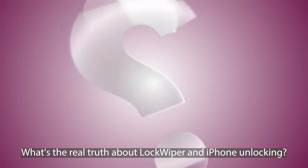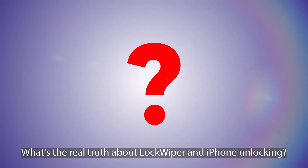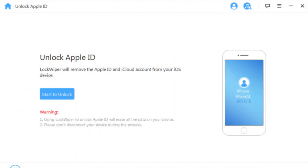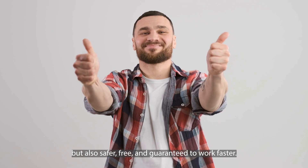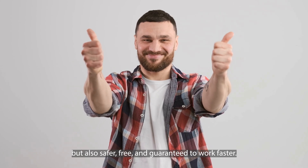Hey there, Elliot here. Today, we're tackling a big question: what's the real truth about Lockwiper and iPhone unlocking? While Lockwiper might seem like a popular choice for unlocking iPhones, I want to guide you through some alternatives that are not just better, but also safer, free, and guaranteed to work faster.